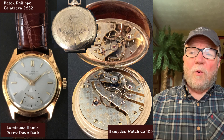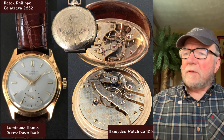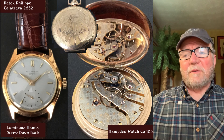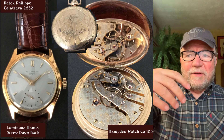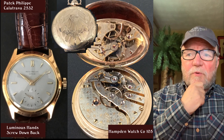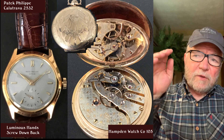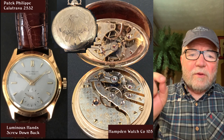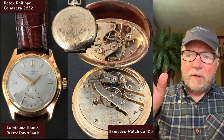Next to it is the Hampden Watch Company 105, a pocket watch. There's a smaller picture of the case up top, and the way that case opens is really interesting — the top part reflects the movement below. It's a beautiful movement with full bridges going all the way across, plus a couple of smaller bridges just this side of the balance wheel, each holding a gear from the gear train with its own individual screw.